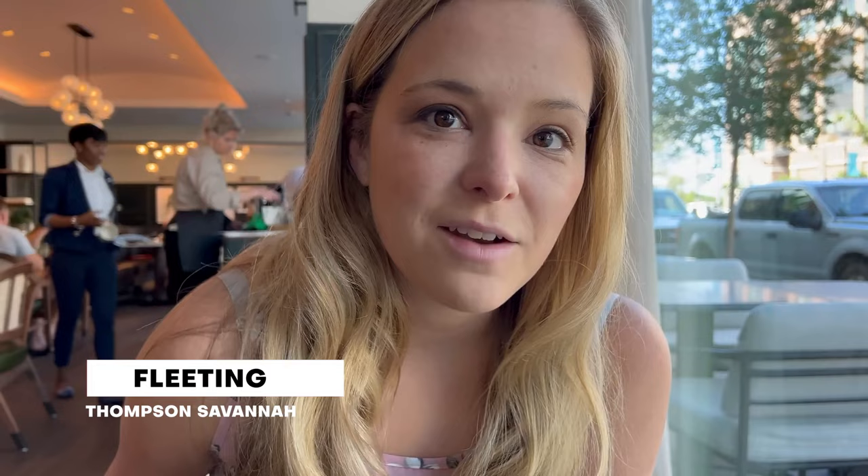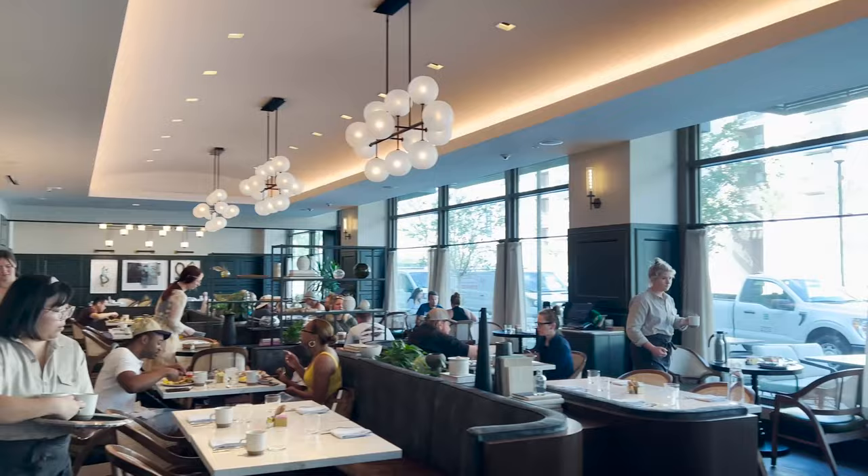We're having breakfast today at Fleeting, which is the restaurant inside the Thompson Hotel. I ordered some granola — going a little lighter this morning — while Adam ordered biscuits and gravy because we're in the South and he just had to go all in this morning.